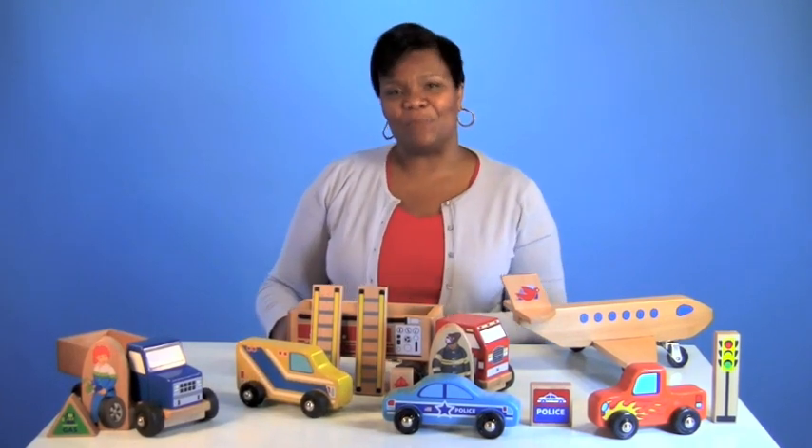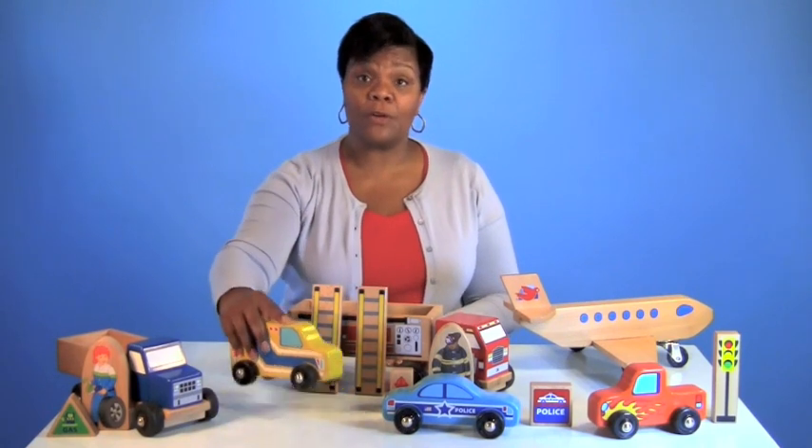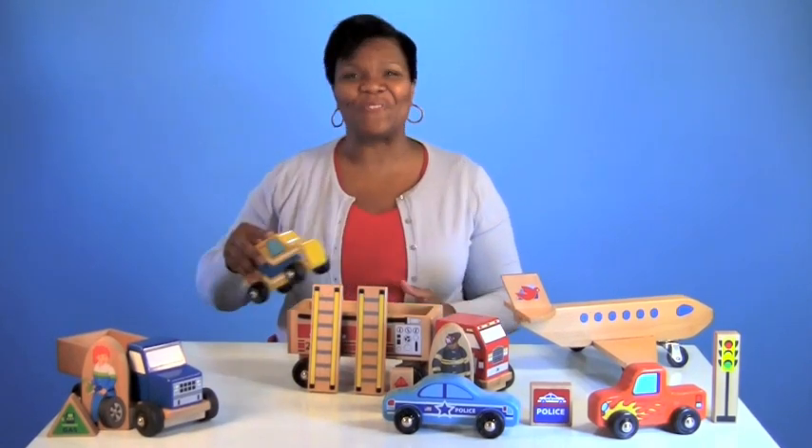Choosing sturdy equipment and materials really supports pretend play, and environment's materials are made for institutional use. These are hardwood vehicles with coated steel axles and solid vinyl wheels for easy rolling and years of use.